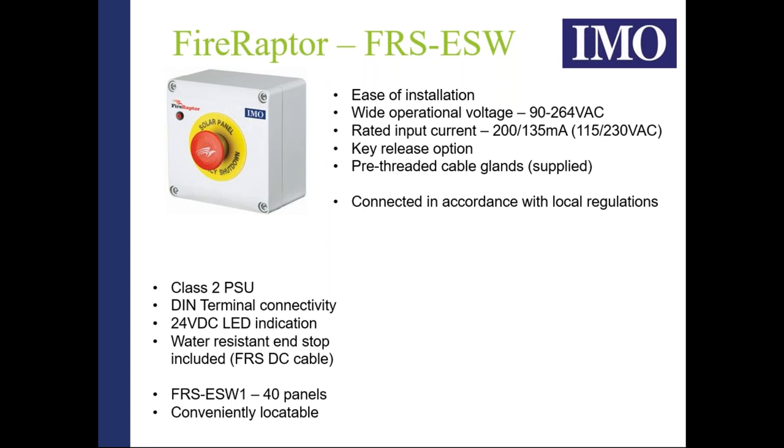The entry-level product has a twist-release emergency push button switch — once engaged, you twist the button to release and repower. We also offer a key-release option, which requires a key holder to release after the push button is pressed. This is more suitable for larger installations where you're trying to prevent tampering or unauthorized operation of the push button switch.